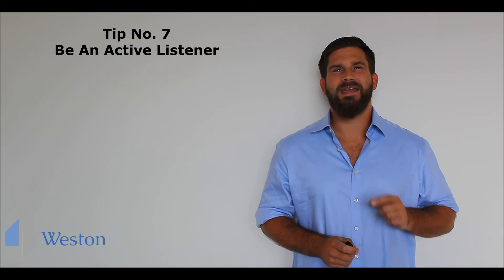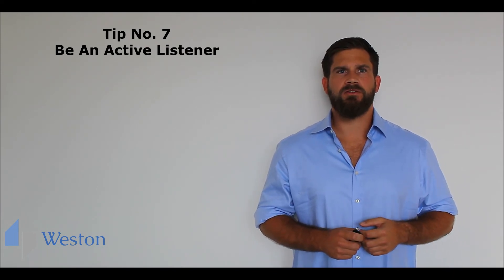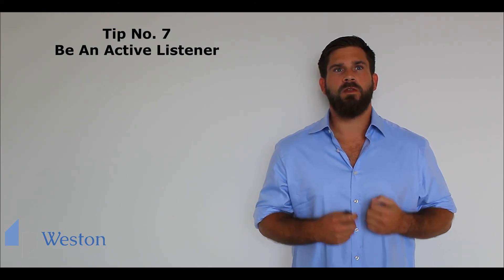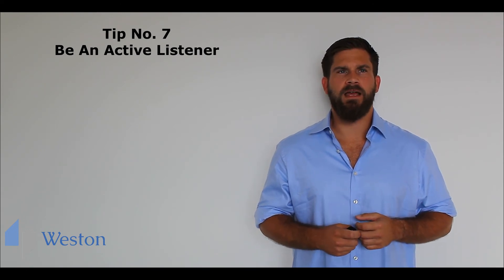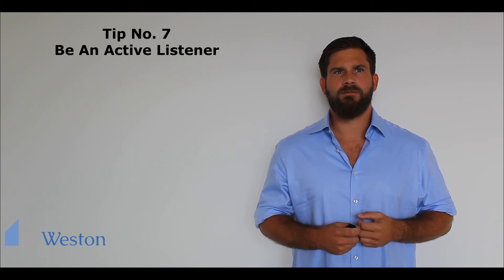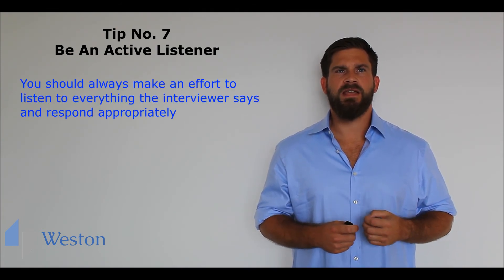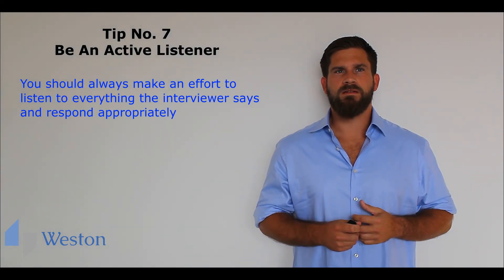Tip number seven: be an active listener. When you're nervous about speaking English correctly in a job interview, it's easy to get lost in your own thoughts. You want to use the right words so you're busy thinking about what to say next. This can cause you to miss something that the interviewer says. You should always make an effort to listen to everything the interviewer says and respond appropriately, even with short comments.